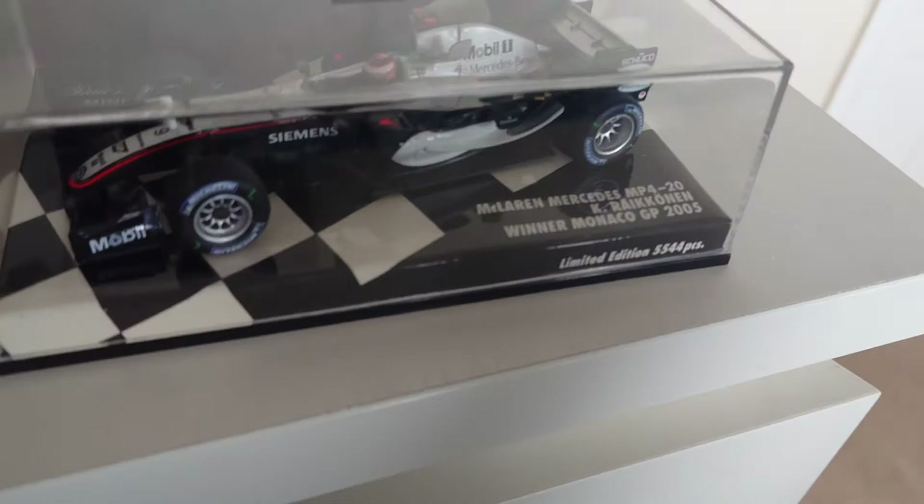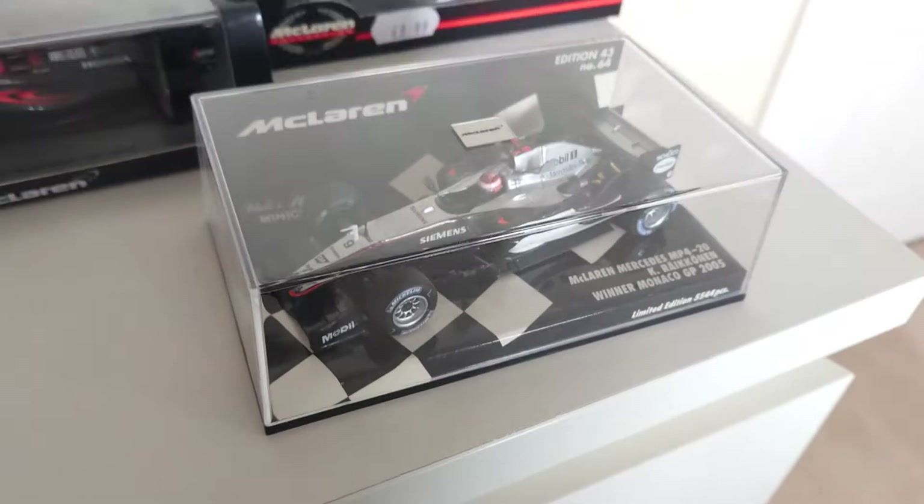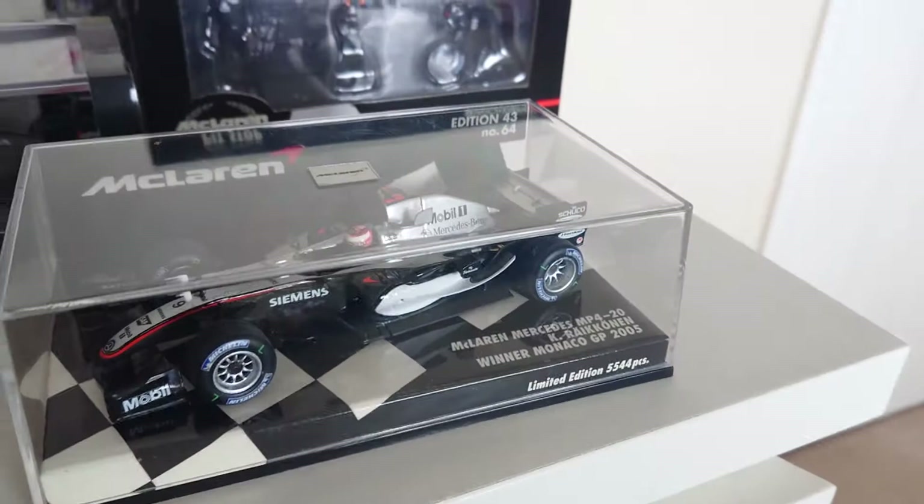Look at this — Kimi Räikkönen's MP4/20 from 2005, and this is the Monaco winner special limited edition, 5,544 pieces ever made. That's beautiful!